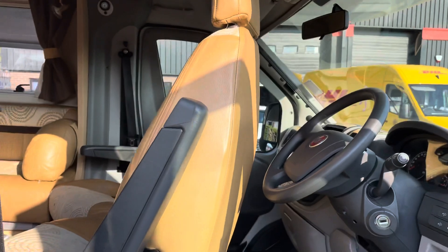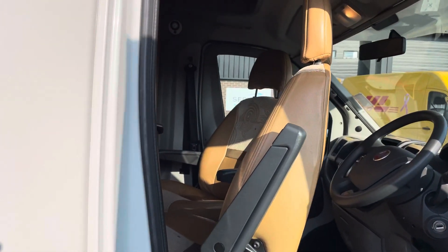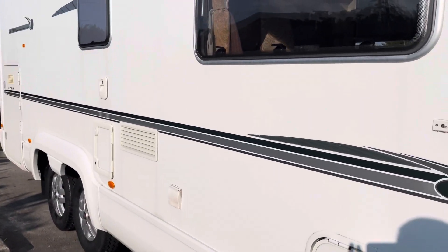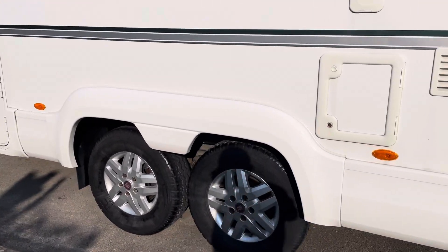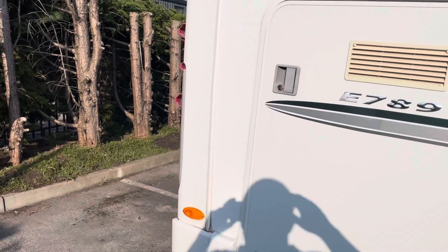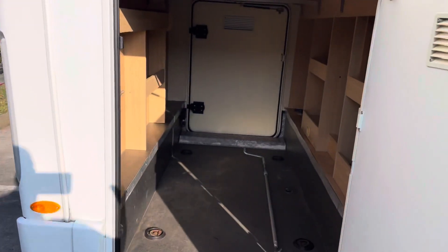It has a six-speed gearbox, cab air conditioning, satellite navigation, captain seats, half ladder, and tag axle, with a very large garage space as you can see.